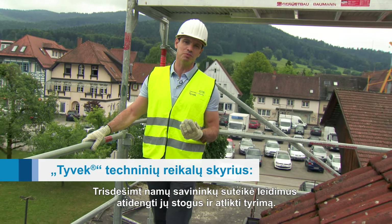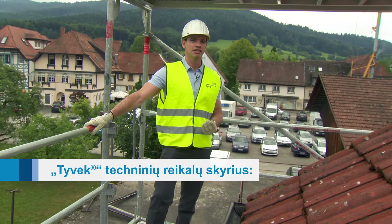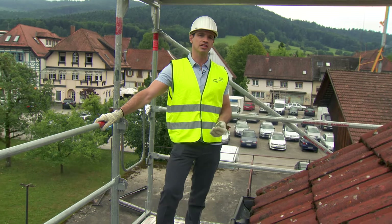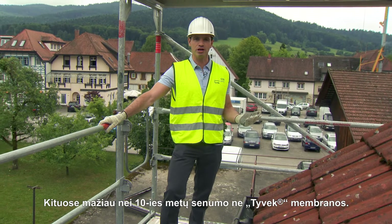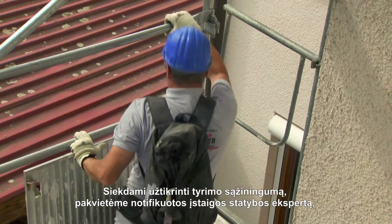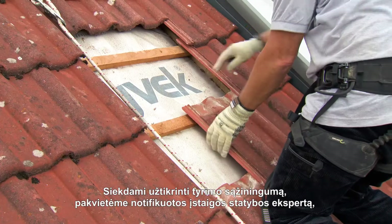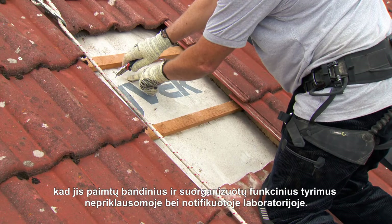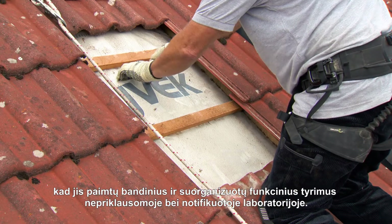36 homeowners have given us permission to take their roofs off. Some have Dupont Tyvek fitted which is over 20 years old, others have non-Tyvek membranes that are less than 10 years old. To make sure that everything's conducted fairly, we've invited a notified building expert to take samples and organize functionality tests at an independent and notified laboratory.